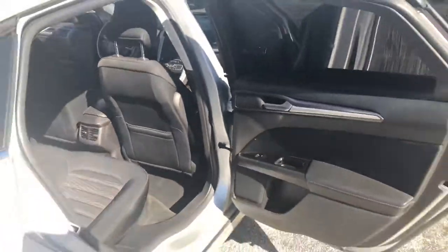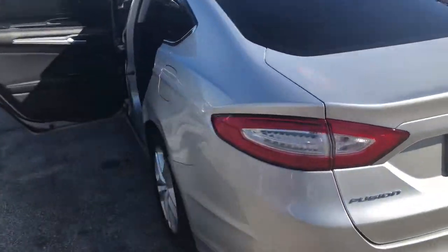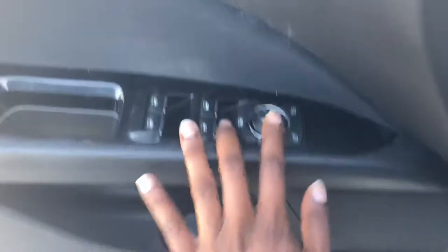Swing around to the back, see what we got going on. Still looking cute. Let's come around. Extra power source down there. Vents for heating and air conditioning. We have power mirrors.